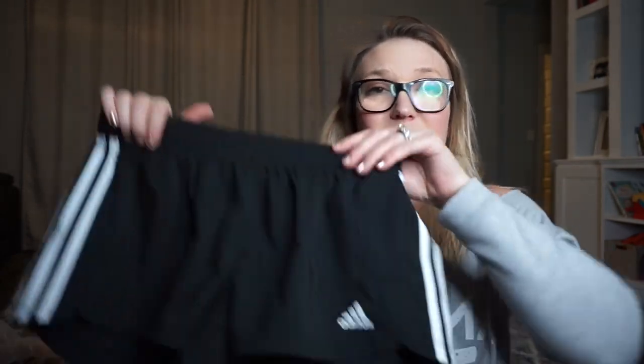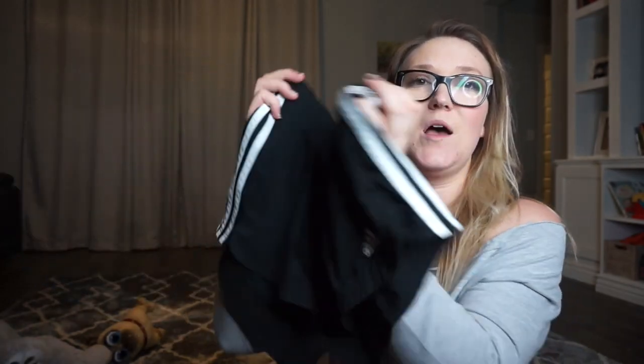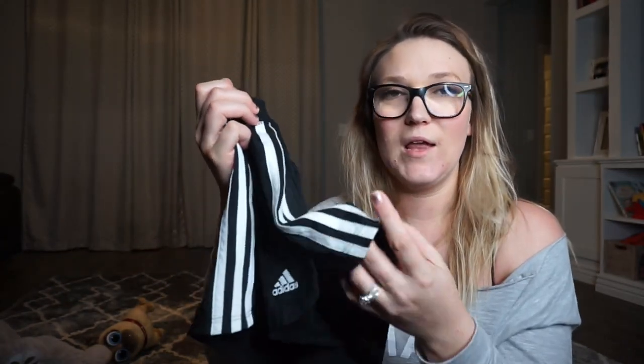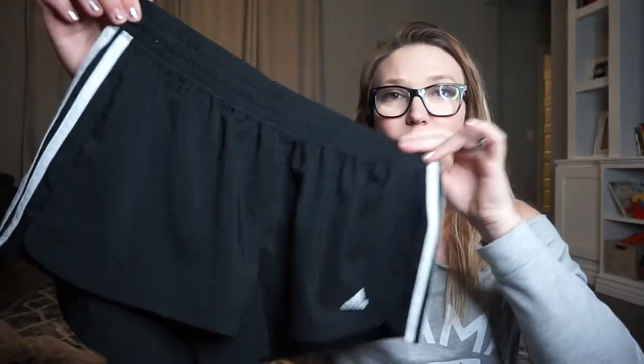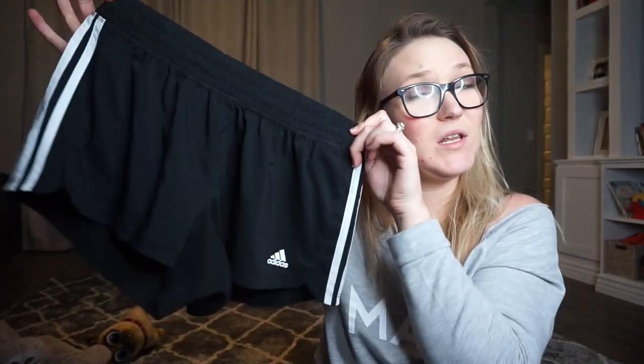I went to Dick's Sporting Goods — this is completely random because my nephew wanted to go there for an Adidas sweatsuit — but I found these cute shorts. I thought they'd be nice to wear on deck over a swimsuit, on excursion days, around the ship with a t-shirt, or even to the gym. They were on sale so I got them.